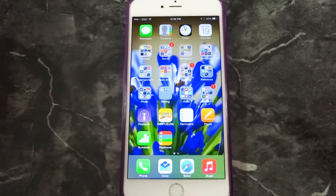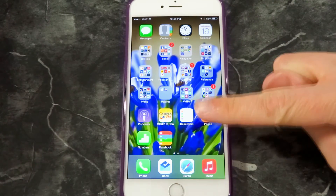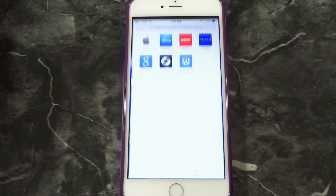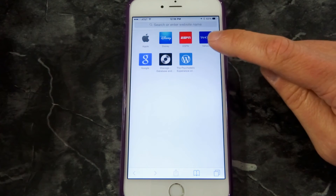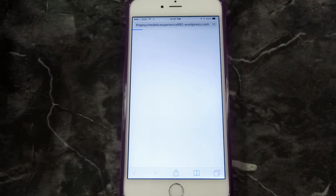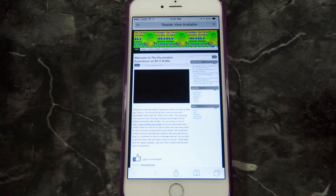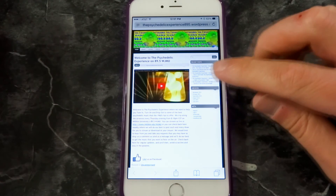What we're going to do is show you how to subscribe to a podcast not listed in the iTunes store without downloading a special separate app. First, go to the podcast website in Safari. I have a link already to the podcast page — this is the Psychedelic Experience on 89.5 WJMU.